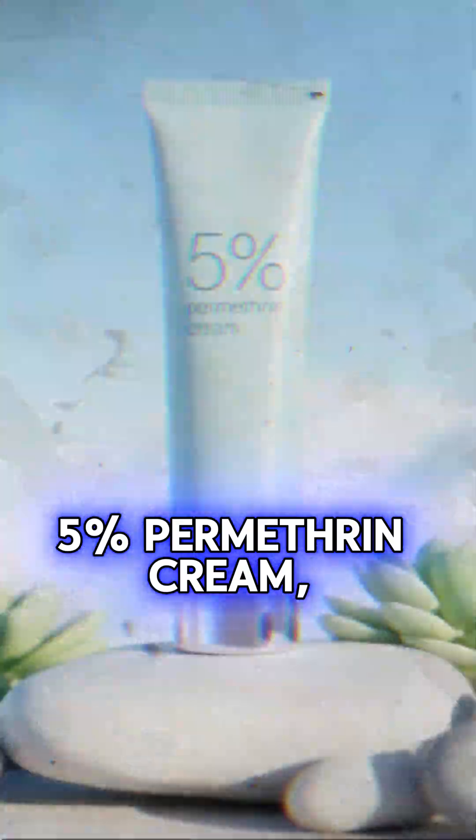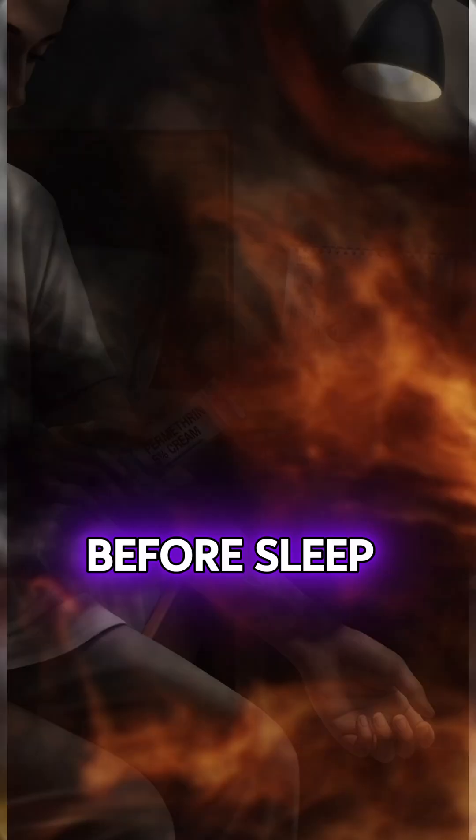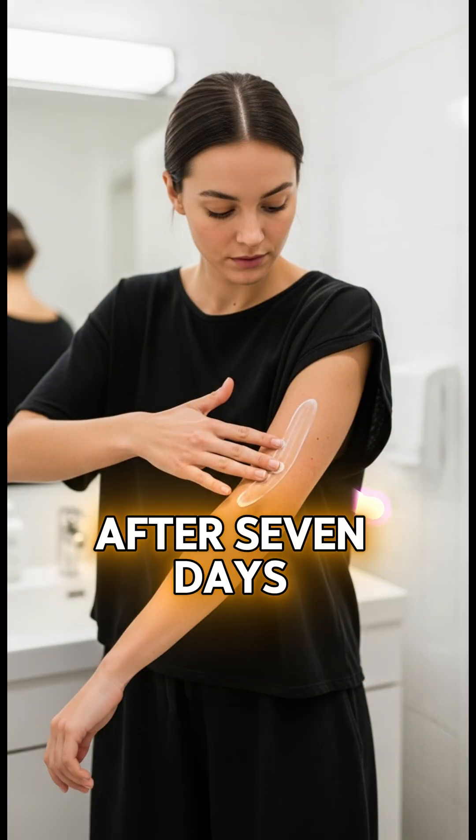The best treatment is 5% Permethrin Cream. Apply it from neck to toes at night before sleep, avoiding eyes and mouth. Leave on 8 to 14 hours, then wash off. Repeat after 7 days.